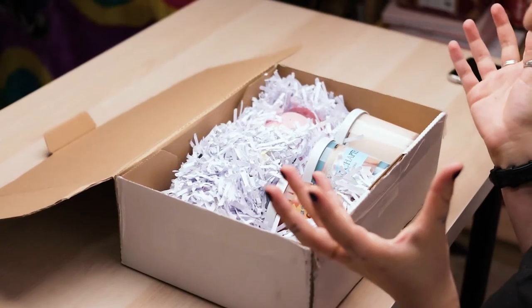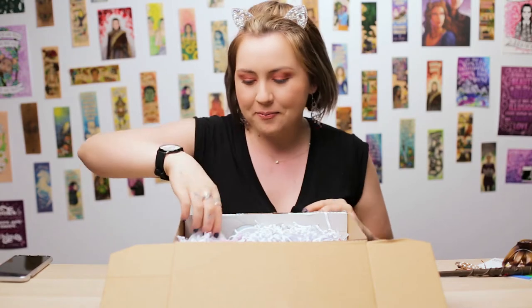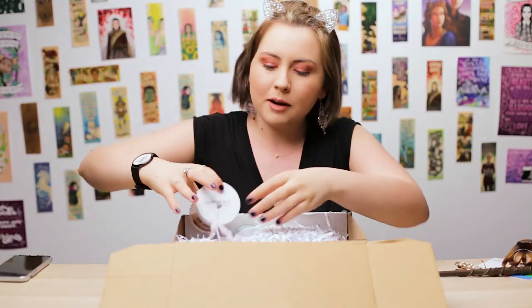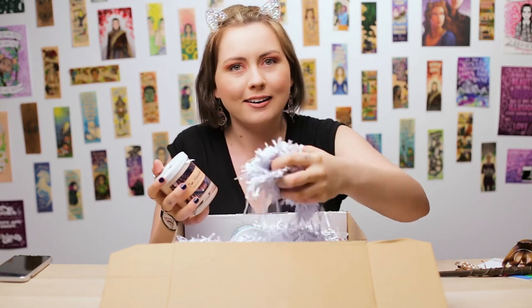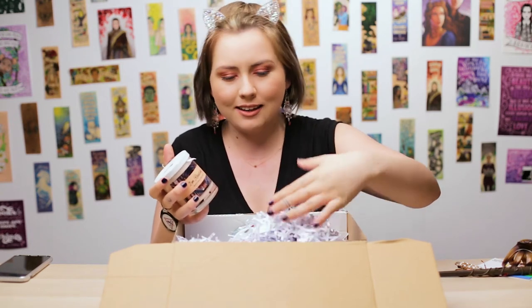These candles are really well packaged. I don't even know where to start. We'll start with this one — the packaging is like really soft paper, which feels amazing. I feel like it would be really nice to sleep on.